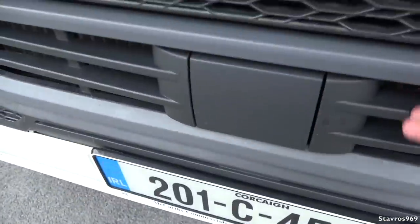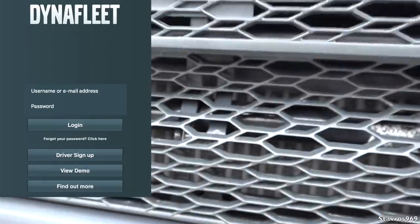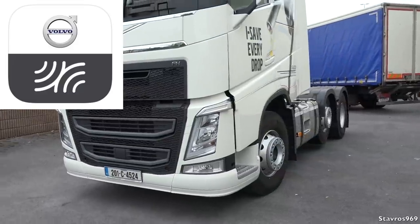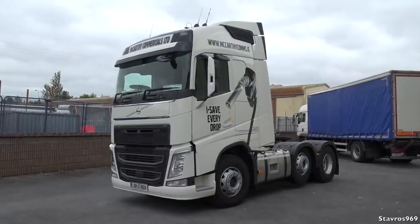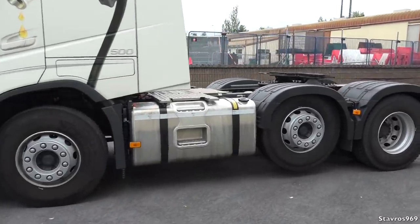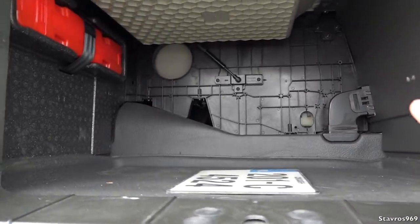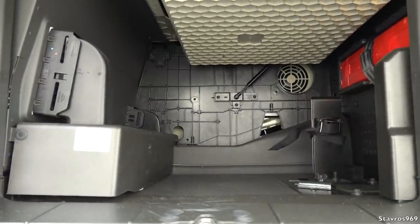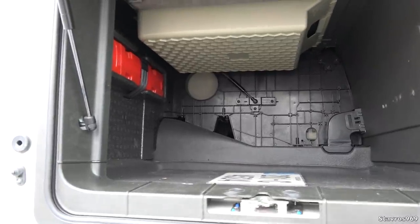This truck is equipped with Dynafleet — it's an app you can put on your phone and your fleet transport manager can keep an eye on all the drivers connected to the Dynafleet app. It monitors the performance of the truck and driver hours — a very good app from Volvo. The side locker on the driver's side is very good size, slightly bigger than the one on the passenger side because that one has the auxiliary night heater fitted to it.